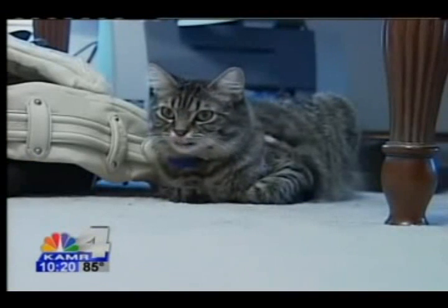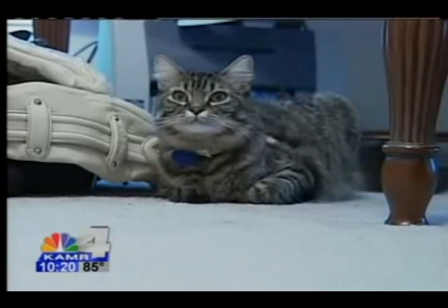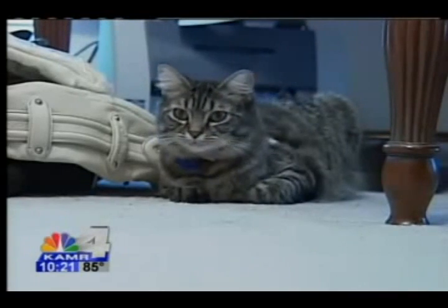Meet my cat. She's a 10-month-old tabby. Her name is Tara. And while she's generally pretty well behaved, she has had a few accidents. Let's see if the product works at my house. This is the stain right here. Let's see if the Echo 88 is up to the challenge.